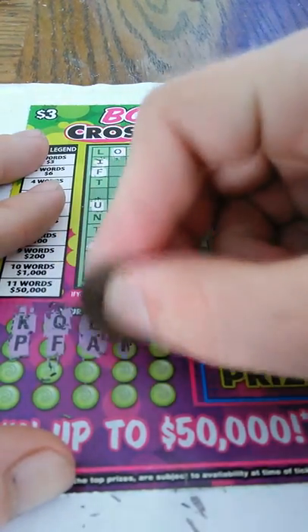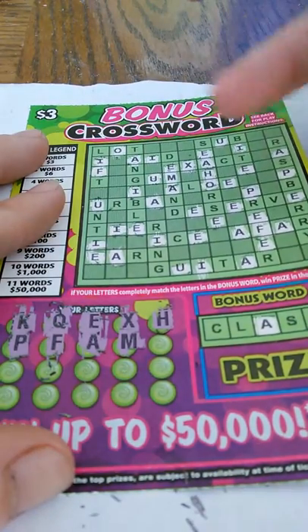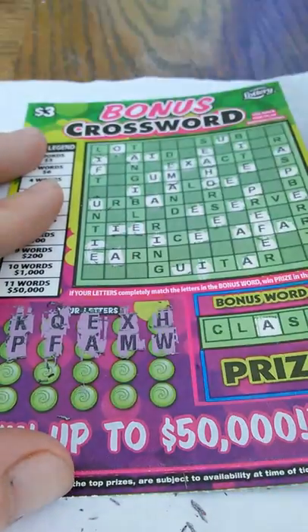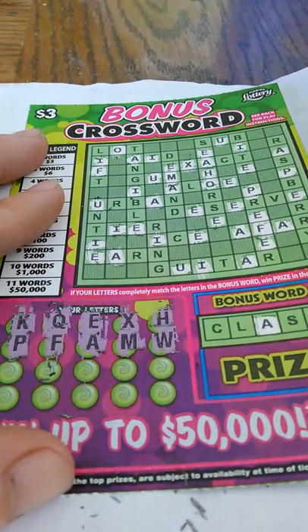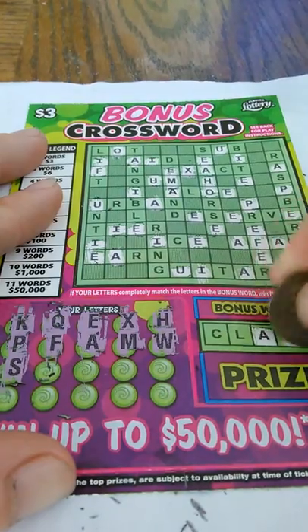A and letter M — one M, and that's it there. A W — and that's it for you. Nope. Letter S — two S's in the bonus.